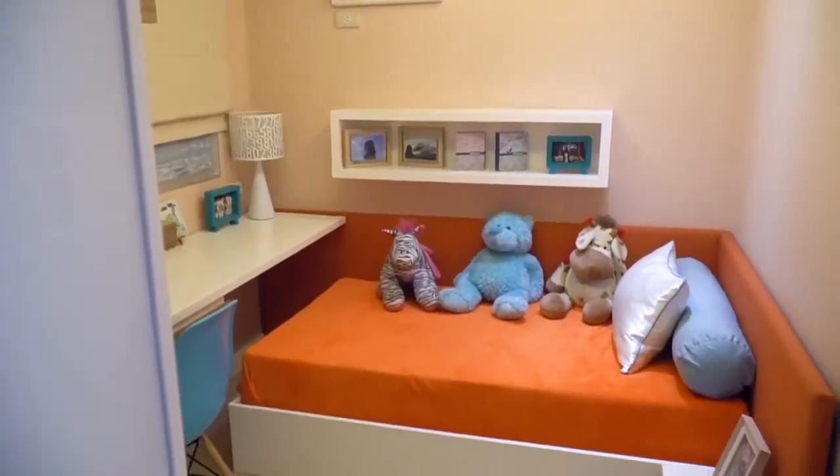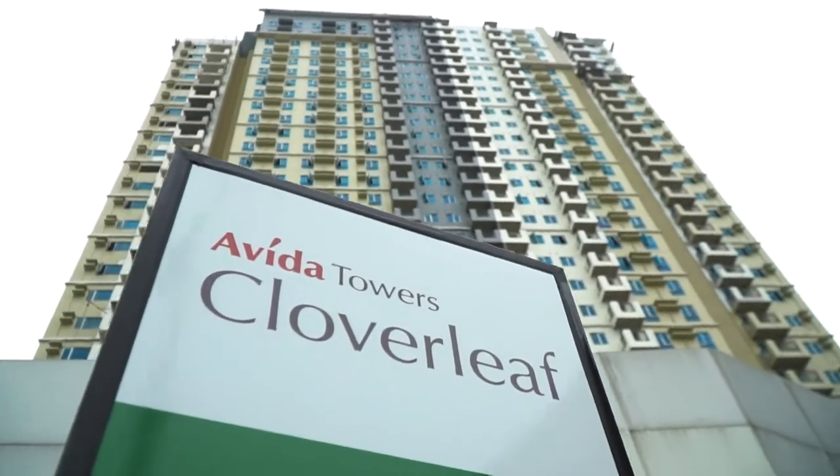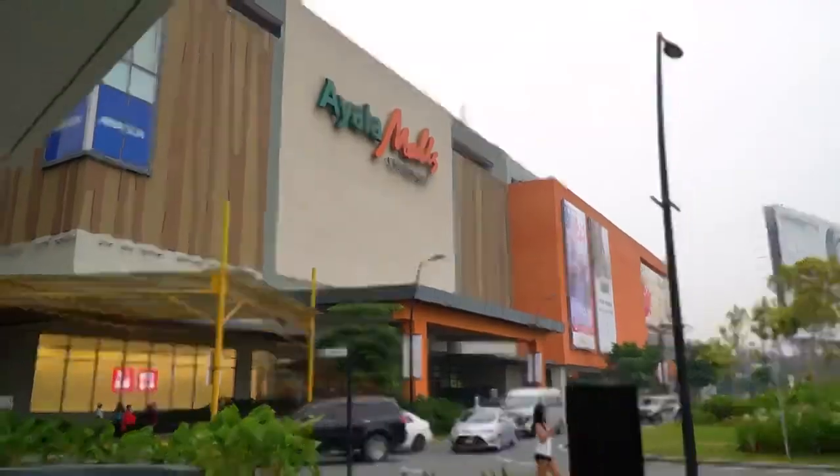It offers compact living with a promise for you to live big and enjoy the convenience of being close to public transportation, malls, workplaces, and schools. We are now here at Aveda's Junior Bedroom Suite and we are going to show you some tips and hacks on how to maximize your space. Let's go!